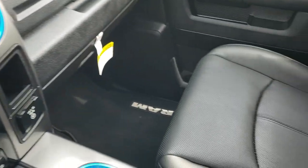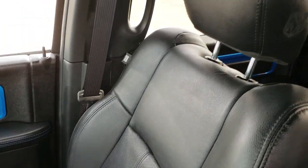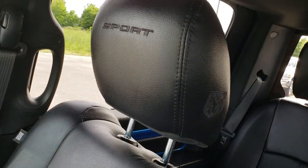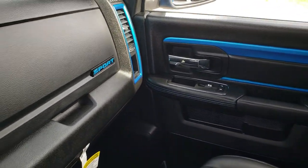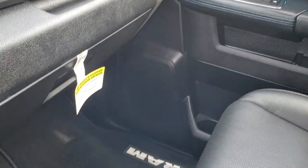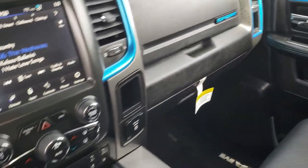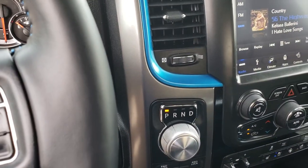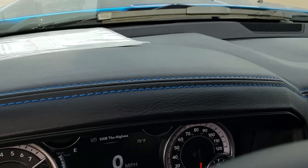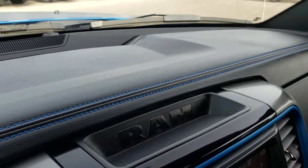This one has the enter-and-go system with remote start right there, and dual climate control. The passenger side seat is very clean as well — no rips or tears on that. You get 'Sport' stitched into the headrest. There are more blue inlays and a blue Sport logo on the dash. Factory floor mat on that side — no rips or tears. There's also a cell phone holder right there.